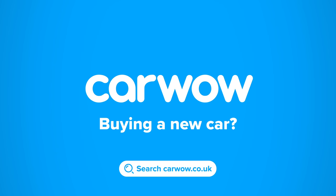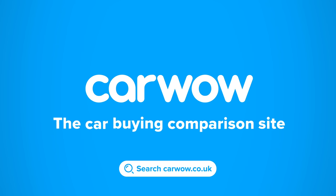Buying a new car? Then head to CarWow and my team will help you find your next car at a fair price. CarWow, your one stop car buying comparison site.